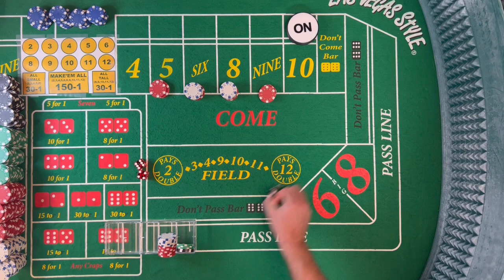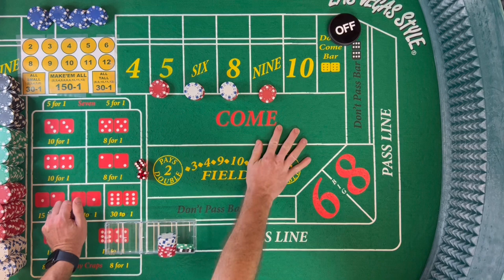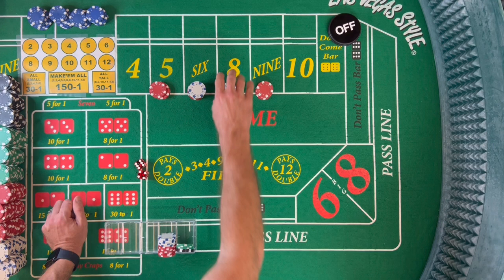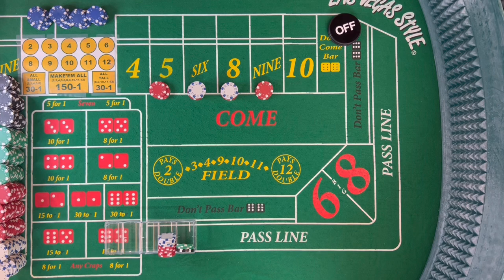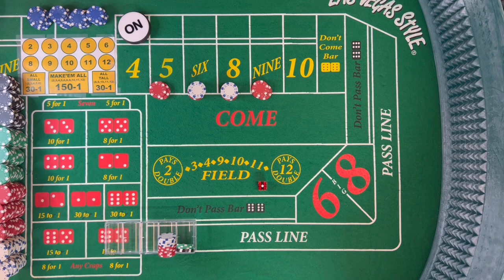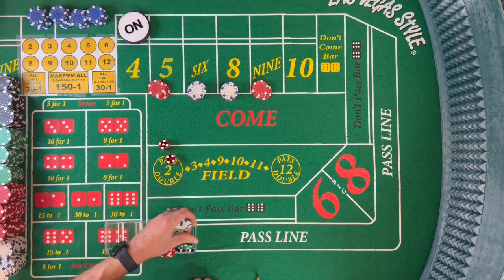We roll a 10 — that hurts a little. We're going to lose this $100 don't pass. But we still have $88 out on the table — not quite $100, but we can recoup this very quickly. We're just going to work these box numbers. Three craps — doesn't help us, doesn't hurt us. Then a neener 9 — 5-4 — that $20 on the 9 pays us $28. We go ahead and rack that because we're behind.